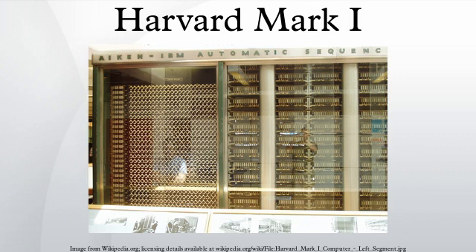Howard Aiken had started to look for a company to design and build his calculator in early 1937. After two rejections, he was shown a demonstration set that Charles Babbage's son had given to Harvard University 50 years earlier. This led him to study Babbage and to add references to the Analytical Engine in his proposal.